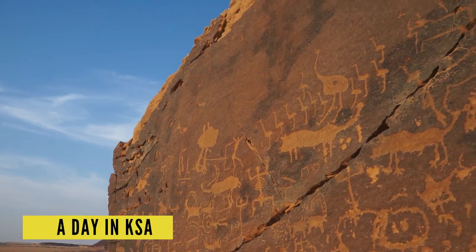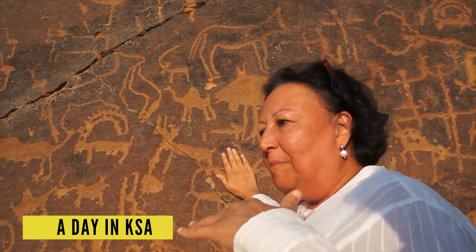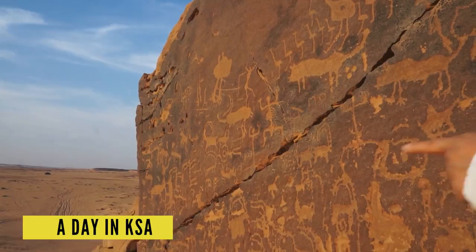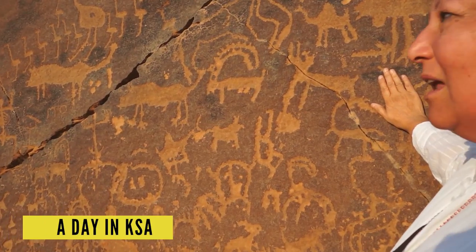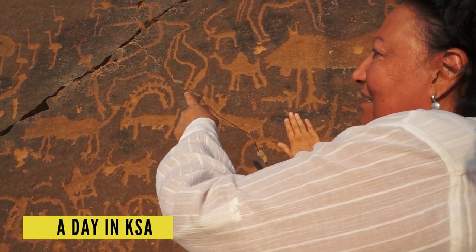Look at this piece of rock — it's such a communication rock. It's on top of the mountain, and people who are actually going across, passing the mountain, could actually read this message. And this message is full of a lot of information.